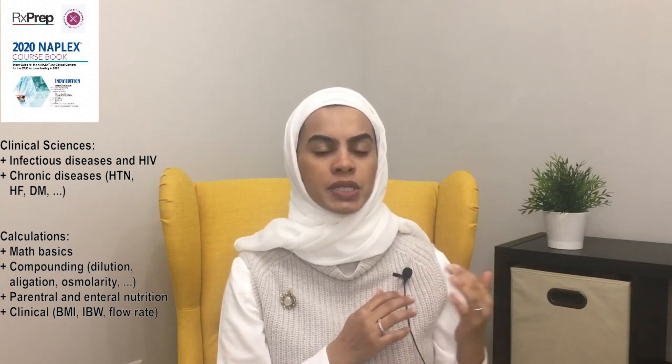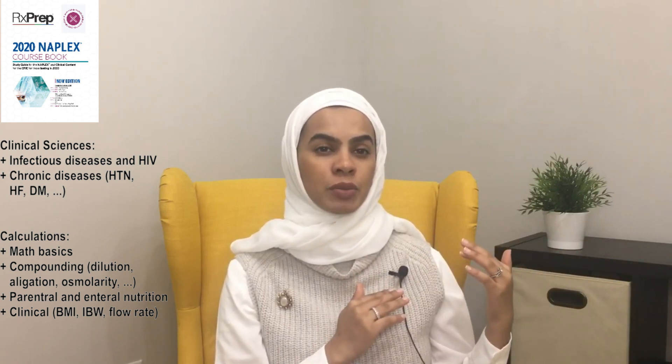The RxPREP calculation section spans about four or five chapters and includes pharmaceutical calculations and biostatistics. I studied that from RxPREP because I felt it would over-prepare me for the test.